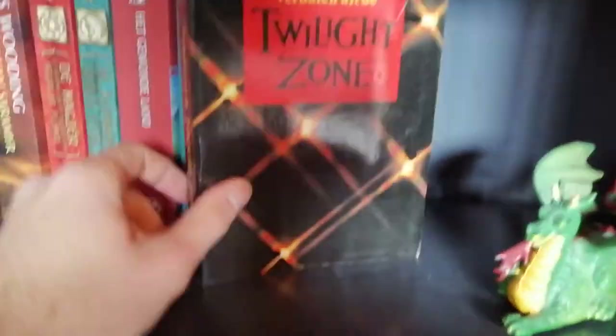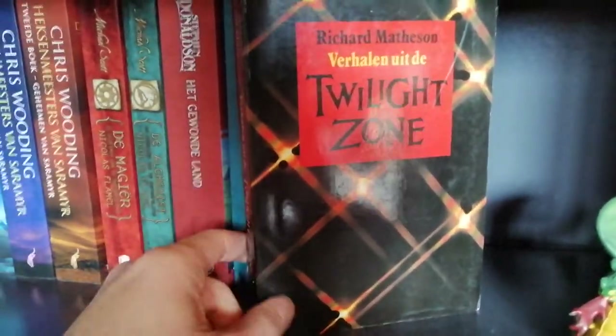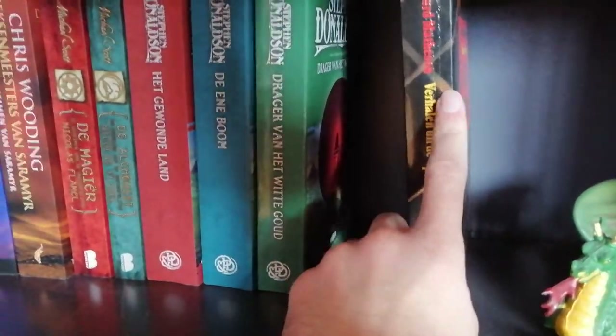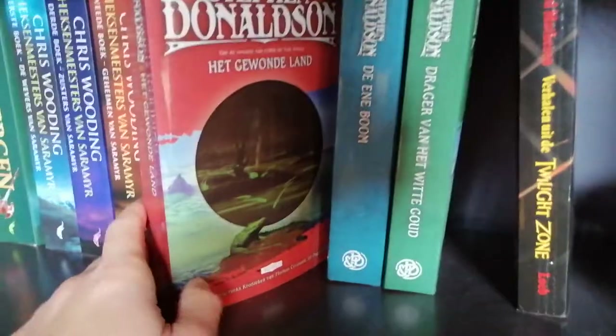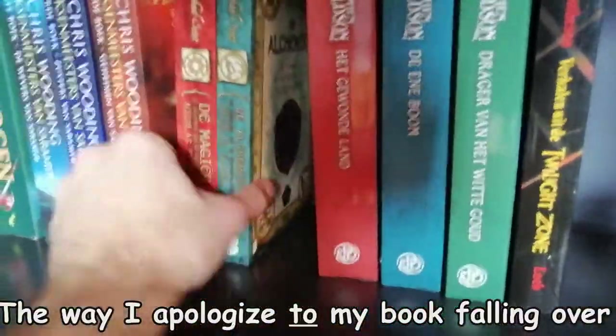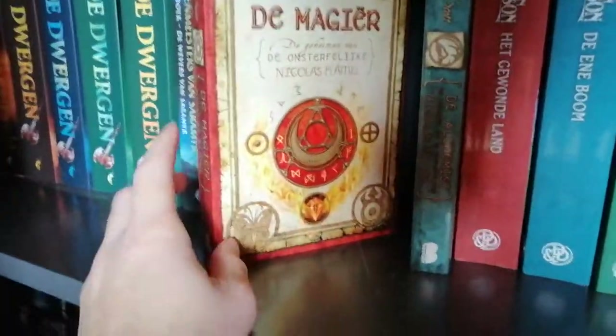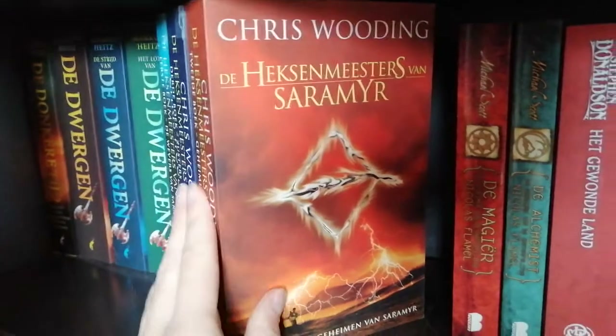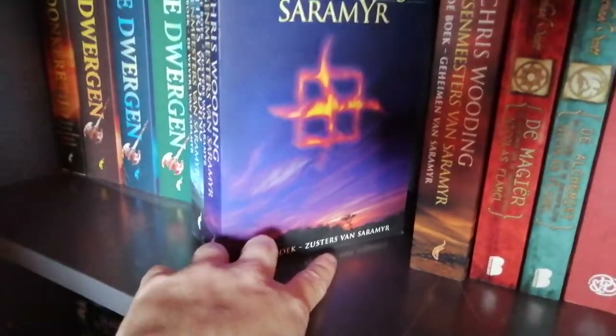We have Stories of the Twilight Zone — not about vampires, it's about creepy stuff with multiple universes. There was a big TV show. We have Stephen Donaldson's trilogy — who translated Lord of the Rings, I'm not sure if he's well known. We have Michael Scott's The Alchemyst and The Magician, part of the Nicholas Flamel series. These Dutch ones I got from my sister because she wasn't going to read them anymore. Chris Wooding's The Sword of Kaigen series.